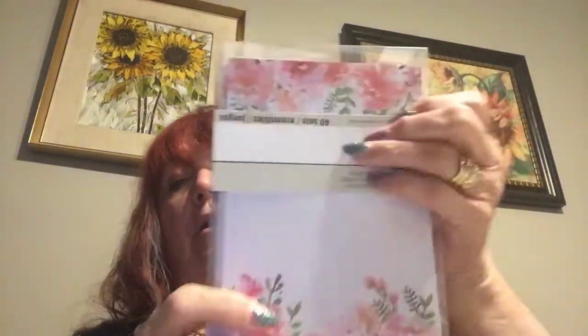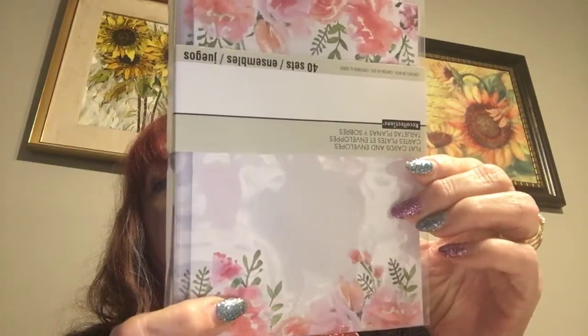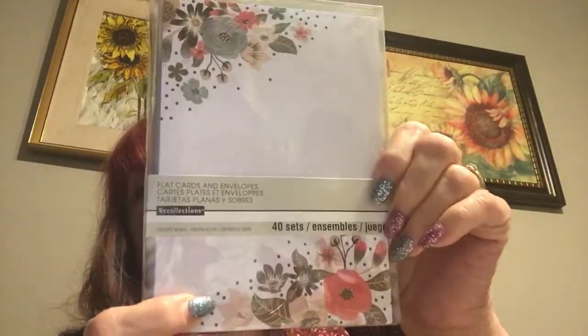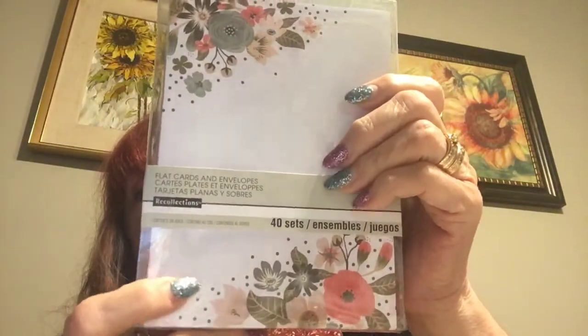Then I bought some — they had these two for one. I love this paper and it weighs a ton. They're five by seven and there's 40 cards and 40 envelopes, so that's 40 pieces of paper. That should last me a long time because I got two of them — 80 sheets of paper and envelopes. Aren't they pretty? You can put a little saying on that, no problem.